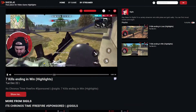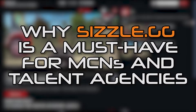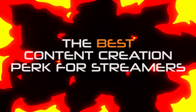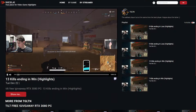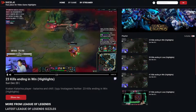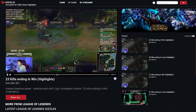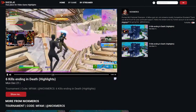Today we are going to talk about four reasons Sizzle.gg is a must-have for any MCN or talent agency out there. The best content creation perk for streamers: provide your streamers a perk that will save them a ton of time and money. With Sizzle.gg creating daily highlights of their streams, they can now focus on growing their channel, which is ultimately going to elevate your network. Their growth is your growth.